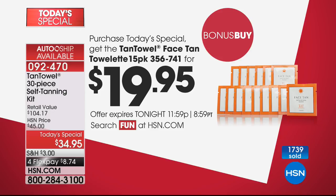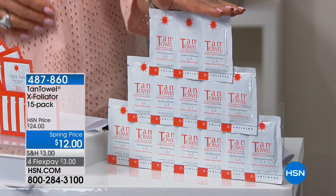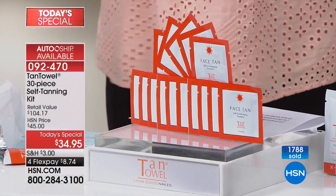I'm all Norwegian — very fair. Even if you could be in the sun without harm, some people don't tan evenly, get splotchy, or look worse after sun exposure. We have a couple bonus buys: $10 off the face tan — a 15-pack of face tan towelettes, normally $30, tonight $19.95. Or a 15-pack of the exfoliating towelettes at only $12, item 487860. The exfoliator is a nice prep for your skin before you use Tan Towels, and we only have a couple hundred left.